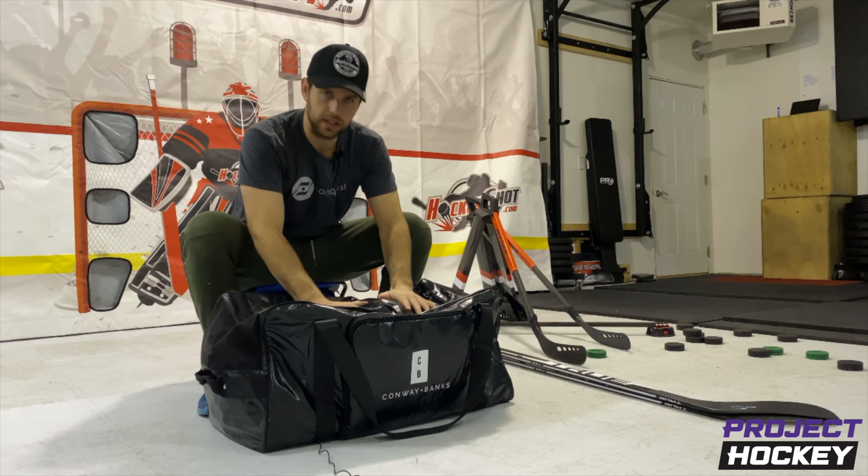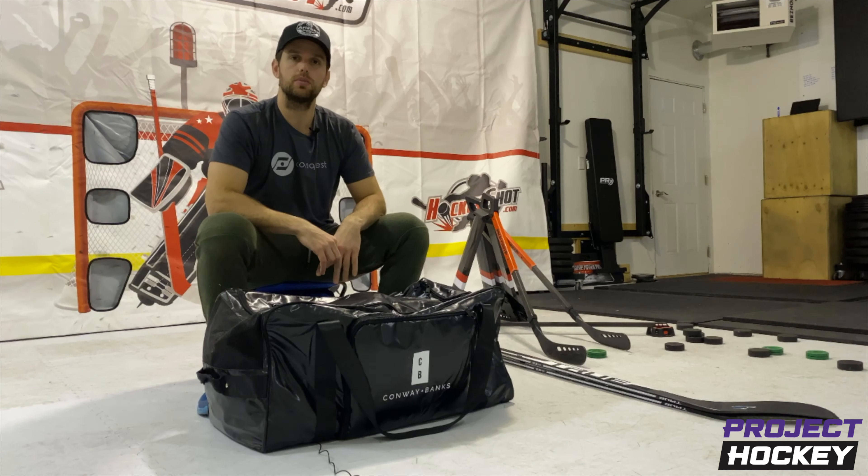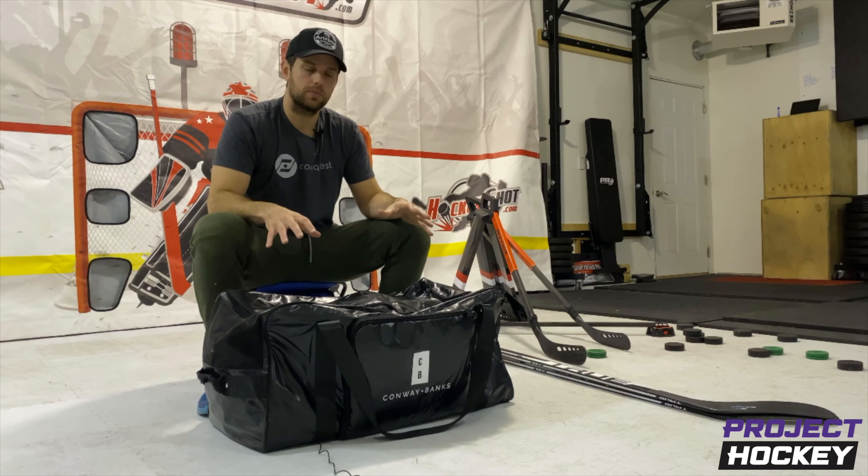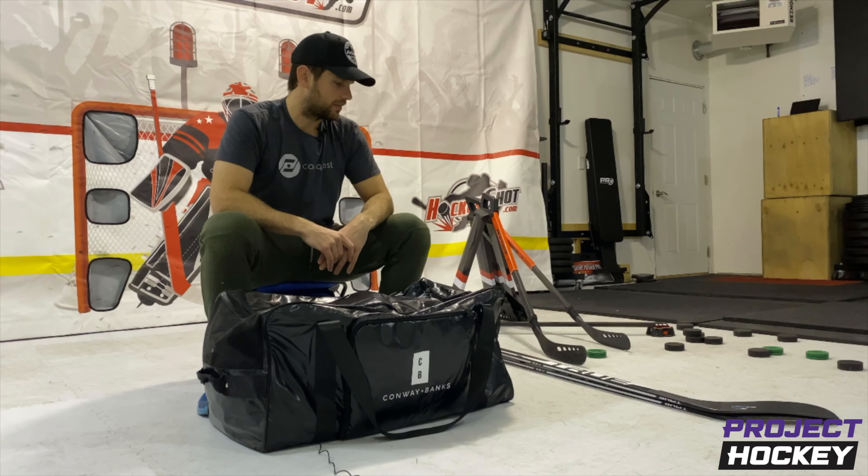My bag — unbelievable. Thanks to Conway Banks for shooting me one. We're kind of working on a coach-specific one, but they sent me a bag. It's their smaller player bag, and it's got so many pockets, it's unbelievable. Let's dive right in.